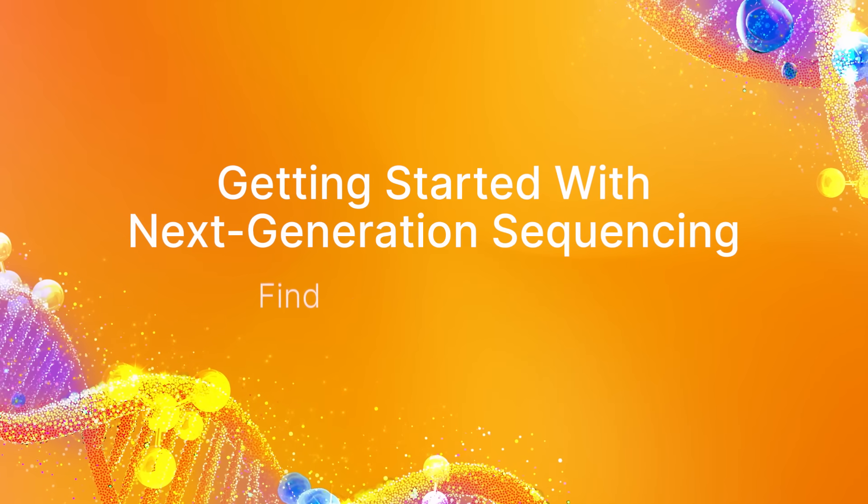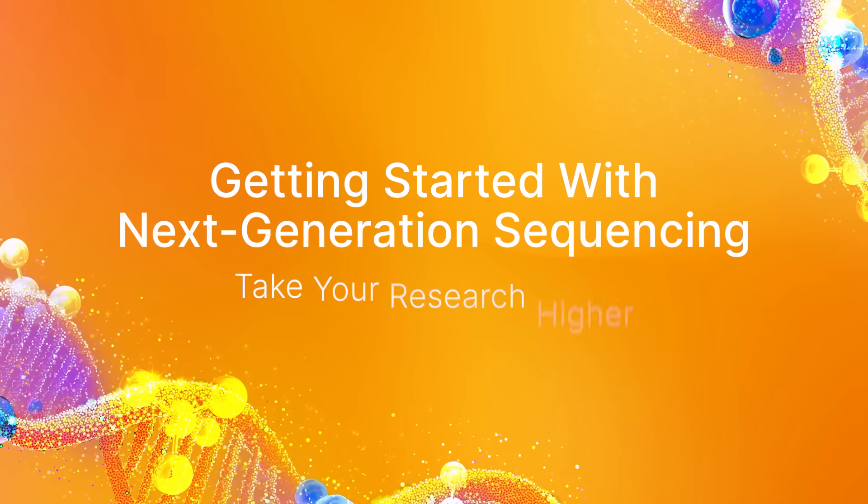There's never been a better time to get started with next generation sequencing — to expand your studies, find meaningful results, and take your research higher.